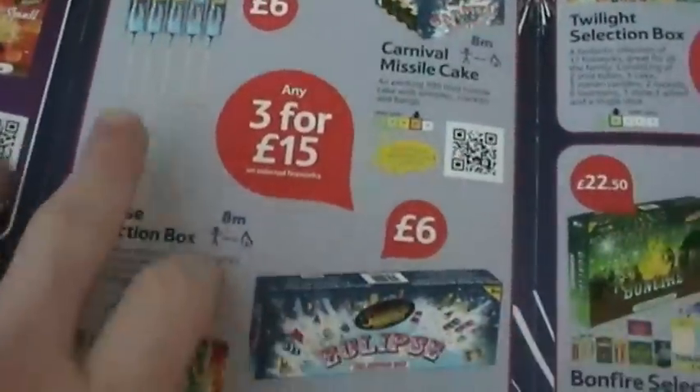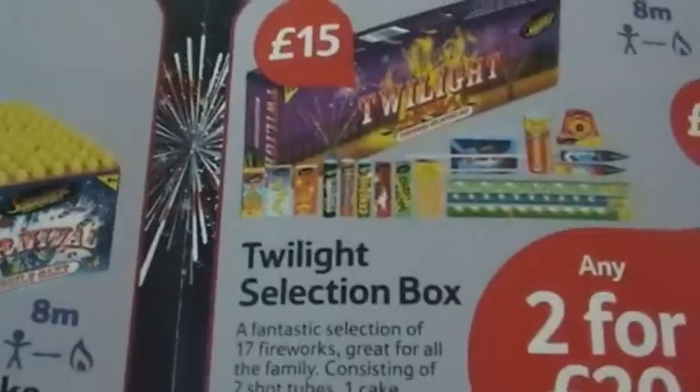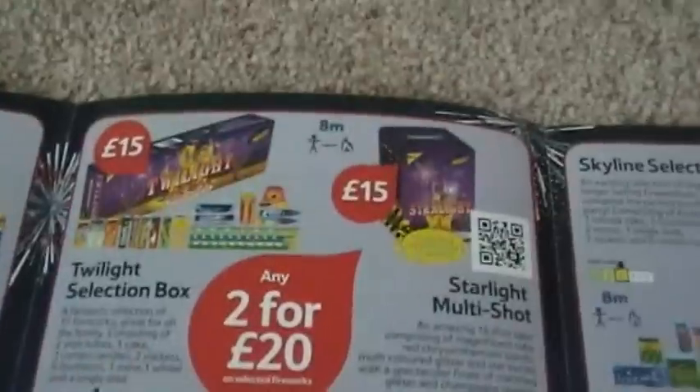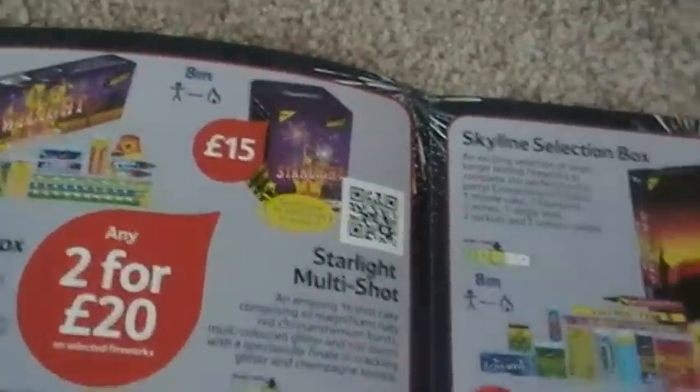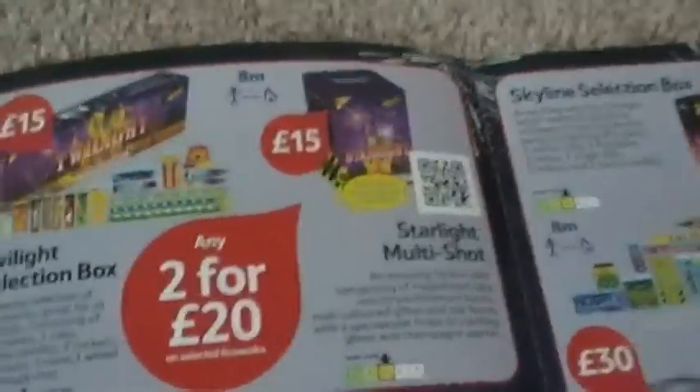Any two for twenty pounds - selection box, multi-shot, fifteen pounds each. Reasonable, nothing more really. A nice selection of fountains, a wheel, couple of rockets, couple of candles. These are very similar to what you will buy in Sainsbury's for the same price. All these fireworks are very similar to what you buy in Sainsbury's for the same price - it's reasonable, that's all I can say about it.